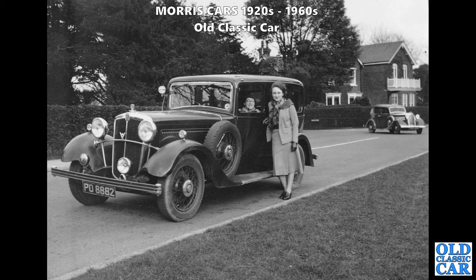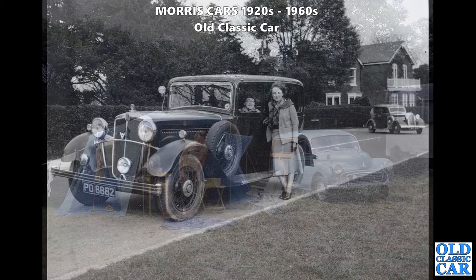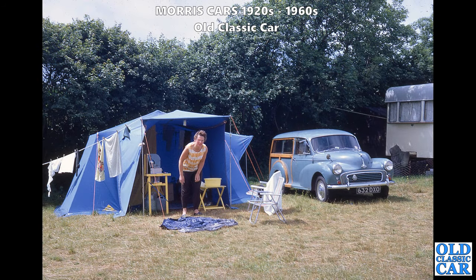A lovely photograph: PO 8882, a Sussex-registered car about 1934 - I think it's a Morris Oxford, the 16 horsepower car. What a magnificent car that is, with a Vauxhall just on the right about to drive past. And how about this: 632 DXO - a late 1950s or about 1960 clap-hand-wiper Morris Minor Traveller, complete with tent and washing hanging on the line. What a great camping scene from the 1960s.